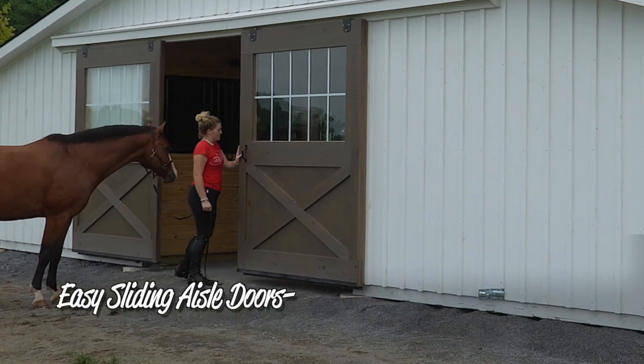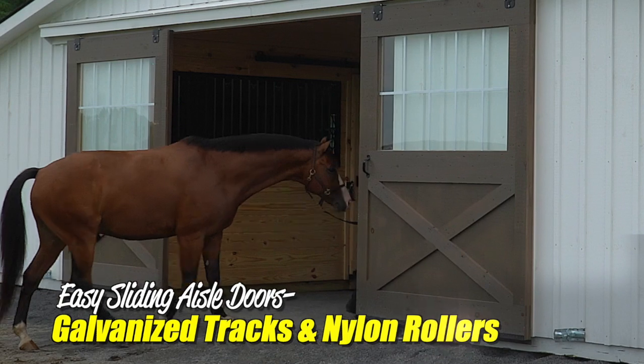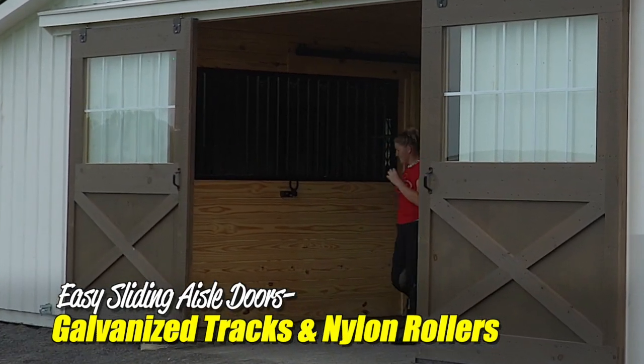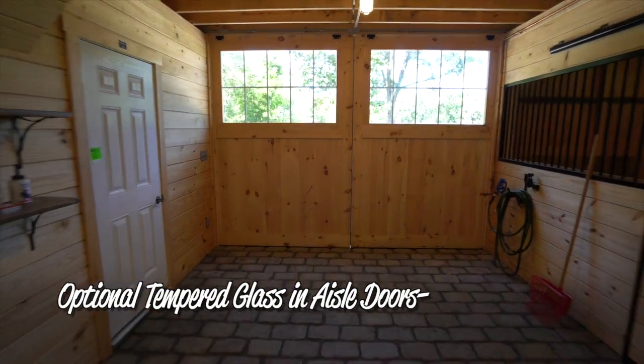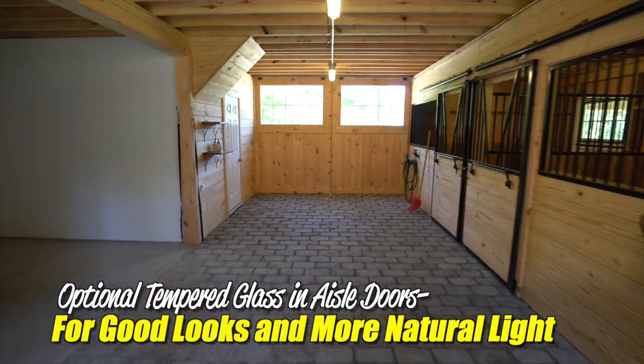You'll find sliding aisle doors on both gable ends for easy access. These doors utilize a galvanized track and nylon rollers for smooth, easy operation. One of our most popular options is adding tempered glass in the aisle doors for a great look and additional lighting in the barn.